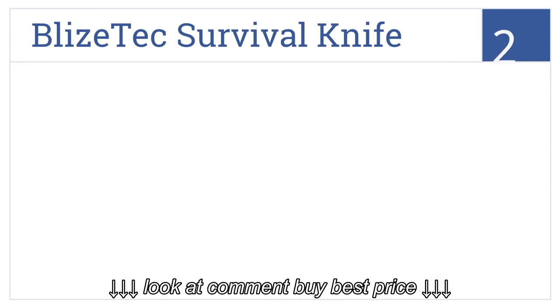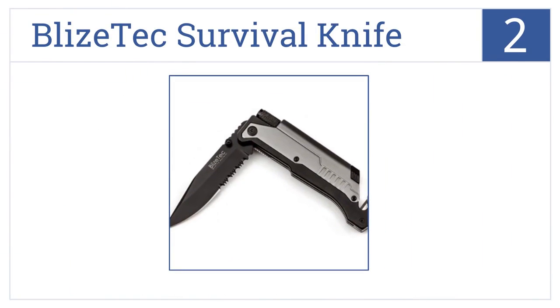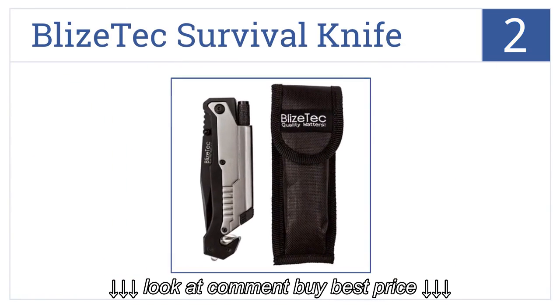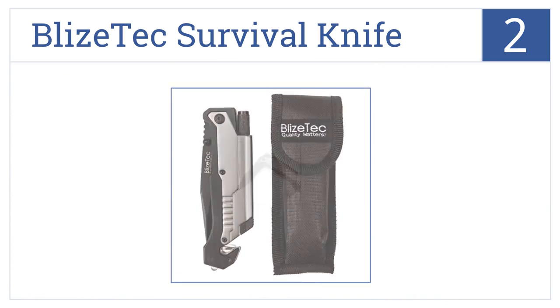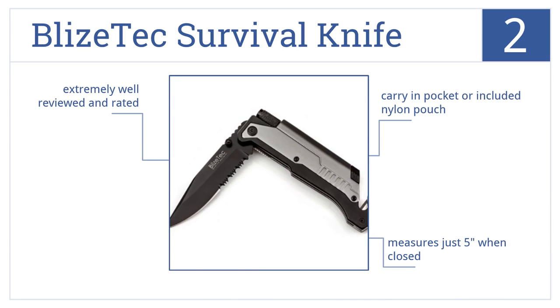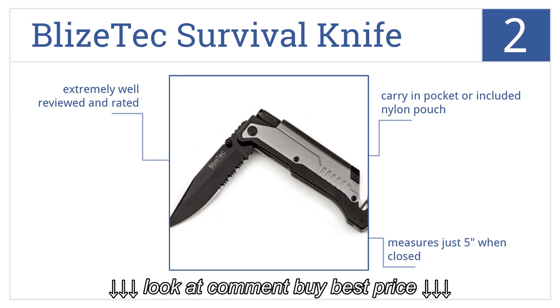At number 2: the Bly's Tech Survival Knife is a great choice for EMTs or other first responders, thanks to its window breaker, seat belt cutter, flashlight, and of course its blade. It measures just 5 inches when closed, so you can carry it in your pocket or the included nylon pouch. It's extremely well-reviewed and rated.